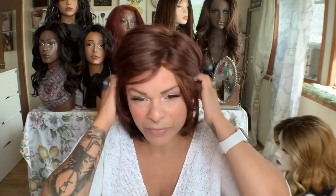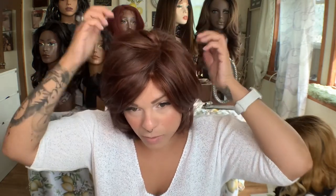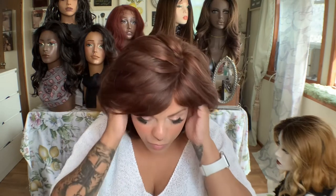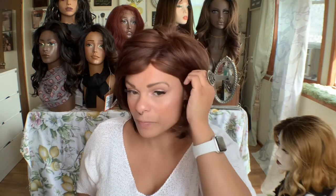If I were to hang on to this - which I'm not, I'm actually trading this with another wig reviewer, another wig sister - I would probably train these pieces here to either go back a little bit instead of going forward like they do. That's just a personal preference. You could sort of really pull down these sides - she has bendable ear ties as well - and just have a really full look around the face. This wig could really give that to you.